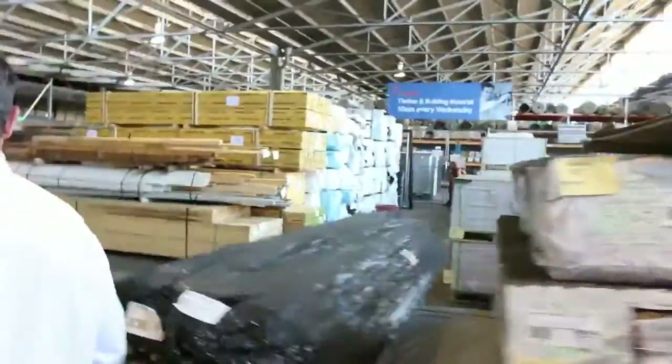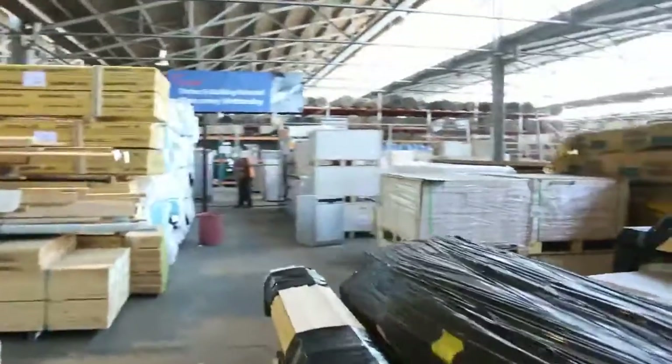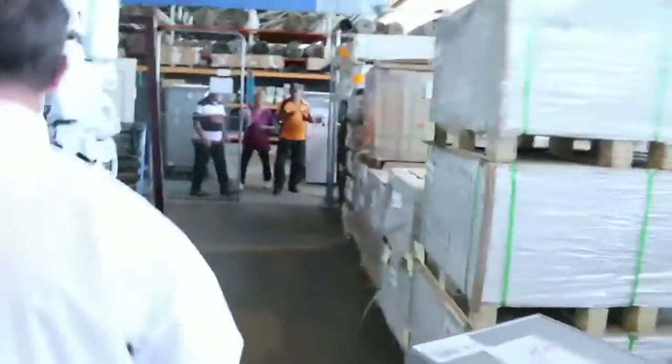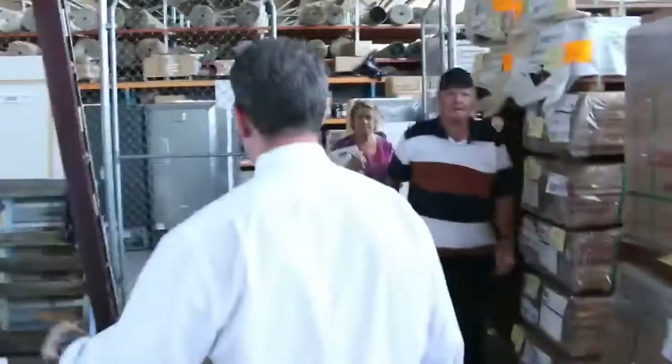We've got our timber auction. That also kicks off at 10 o'clock with a big range of timber and building materials. Lots of hardwood decking there, lots of flooring also. Have a look at Michael's video — that'll give you a good idea of exactly what's going to go through his auction. There's all that timber flooring and hardwood.